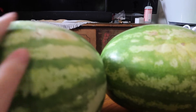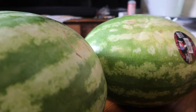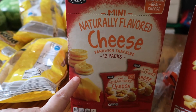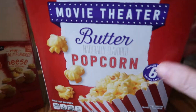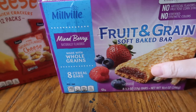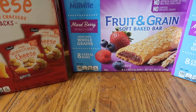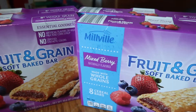I picked up two watermelons — we still have another one and we only went through two last week, so I probably should have just gotten one, but we'll eat them. For the kids' snacking, I picked up these mini natural flavored cheese sandwich crackers and this movie theater microwave popcorn — they've really been enjoying popcorn lately. The last thing from Aldi was the fruit and grain soft baked bars. I picked up four boxes; they're all the same flavor with eight bars per box, so plenty of snacks for the kids this week.